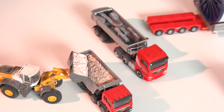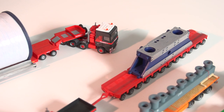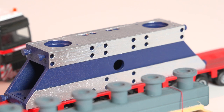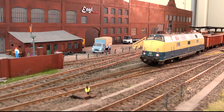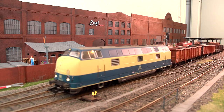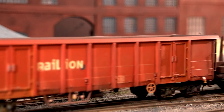Nicht nur um Bahnladegüter kümmert sich Manuel Engel – er hat auch sichtlich Freude daran, Straßenfahrzeuge ebenfalls zu beladen. Hier eine Auswahl der interessantesten Exponate. Der Vollständigkeit halber sei noch erwähnt, dass die Ladegüter ohne Fahrzeuge verkauft werden. Die Angebotspalette, die Manuel Engel mit seinem Unternehmen dem Modellbahner präsentiert, hat es in sich. Es ist von Qualität und Ausführung Modellbau vom Feinsten. Er bietet mit seinen Produkten die Basis, Modellbahnanlagen im vernünftigen Preis-Leistungs-Verhältnis perfekt zu gestalten.